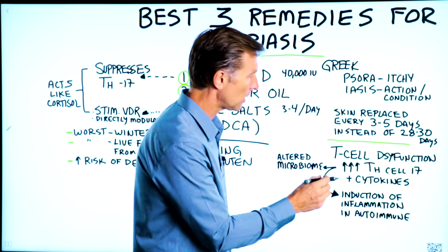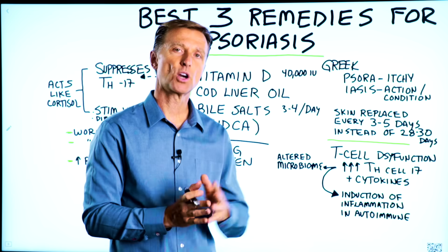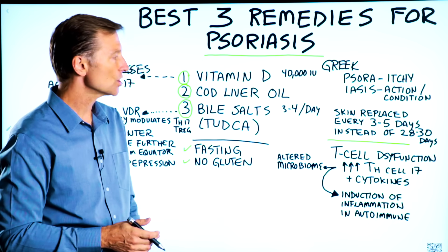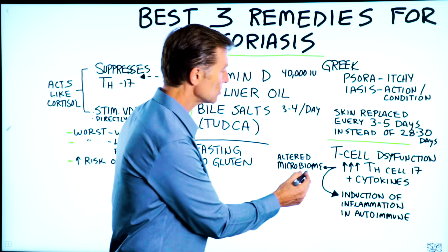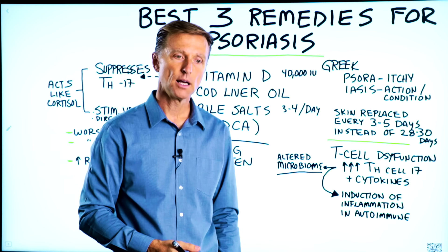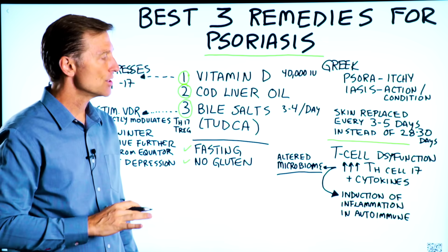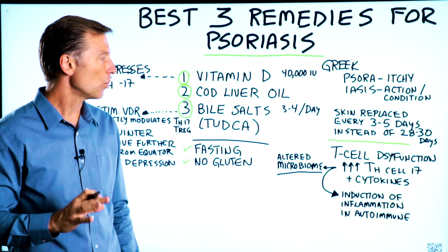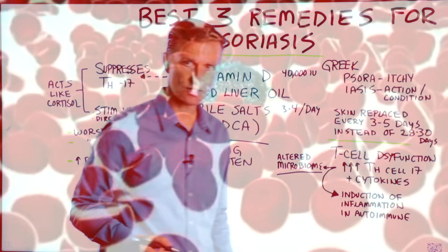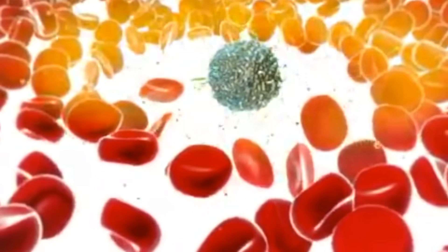There is a T-cell dysfunction. T-cells are part of the acquired immune system — you're not born with it, you develop it over time. There's a dysfunction and imbalance triggered usually by an altered microbiome, either in your gut or a really bad strep throat or another infection. There are several different types of T-cells, and the one involved is the T-helper cell called TH17, which is your own immune cell that induces inflammation in autoimmune diseases.